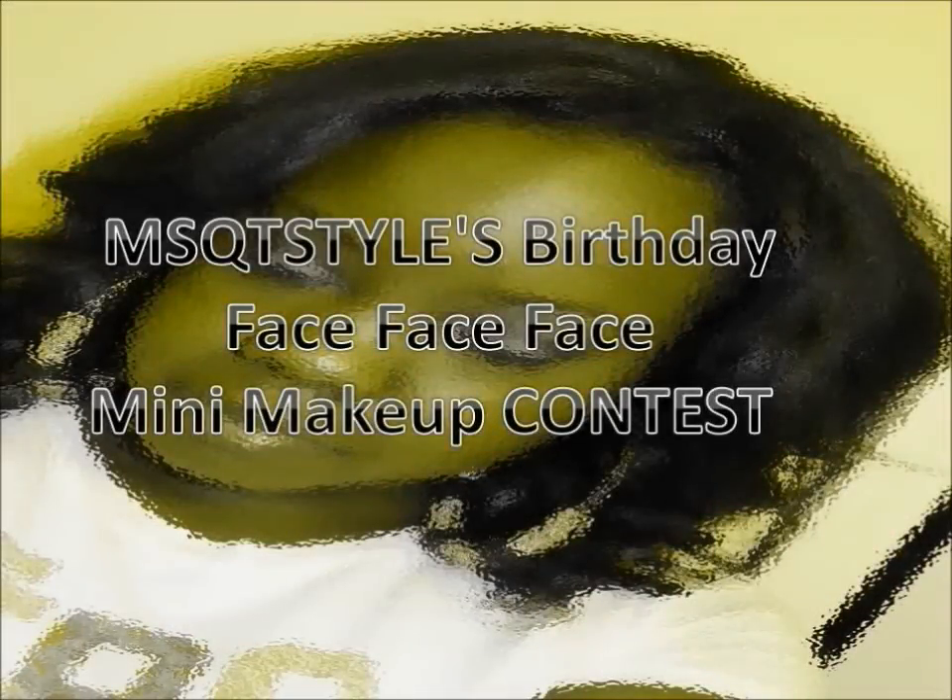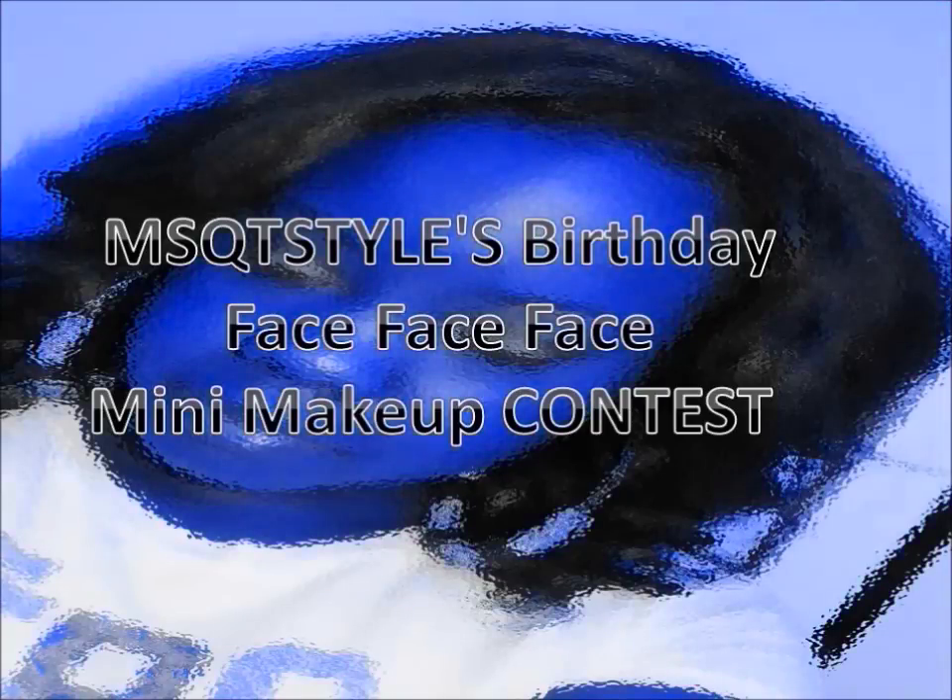Hey everyone, this is my entry into Ms. Q2Style's birthday face mini makeup contest. Happy Birthday Sis! So if you're interested in seeing my look, please stay tuned.